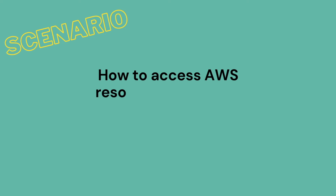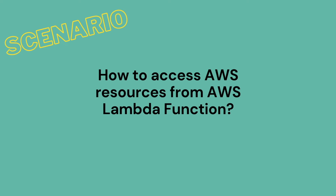Our next question is: how to access AWS resources from an AWS Lambda function? This is a scenario-based interview question. Here, we have to select the VPC details while launching the AWS Lambda, so AWS Lambda will launch the container or server in the same VPC from where you want to access the resources.